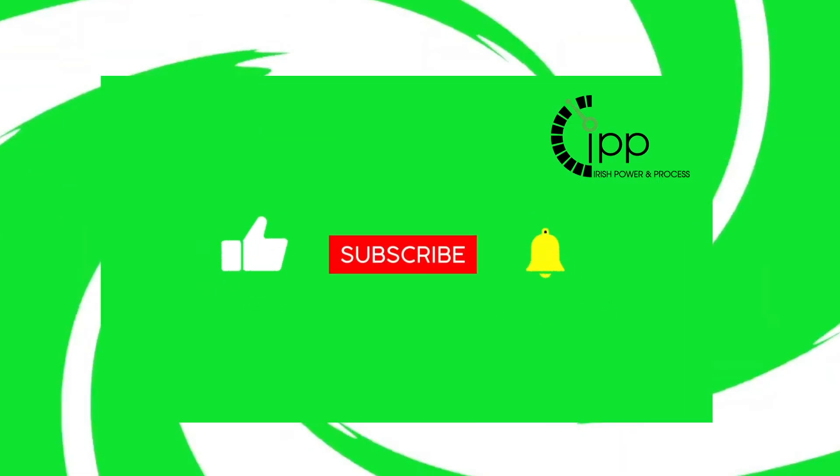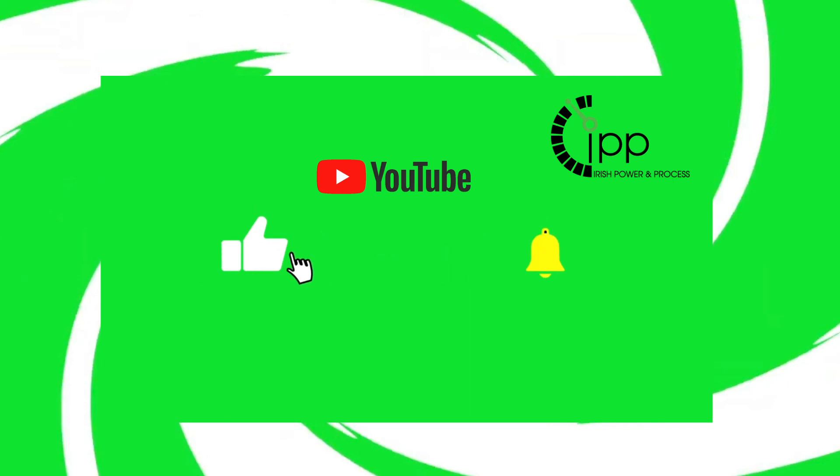So that's it from us now. Thank you for watching the video. If you want to see more videos like this, please hit the subscribe button.